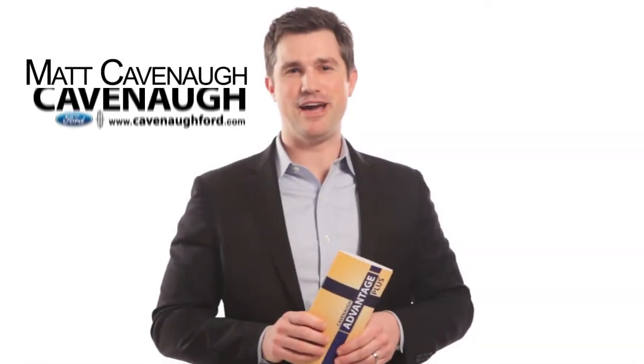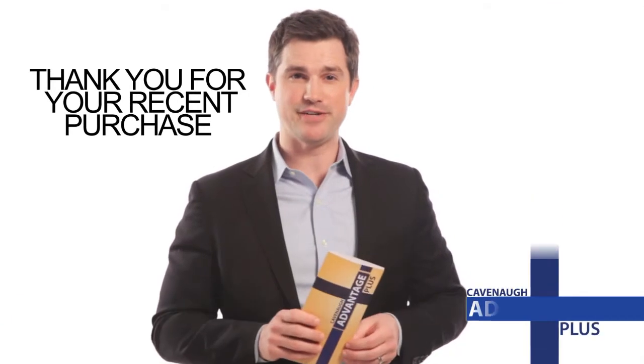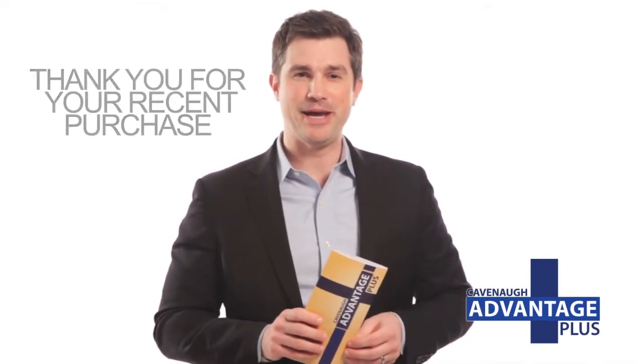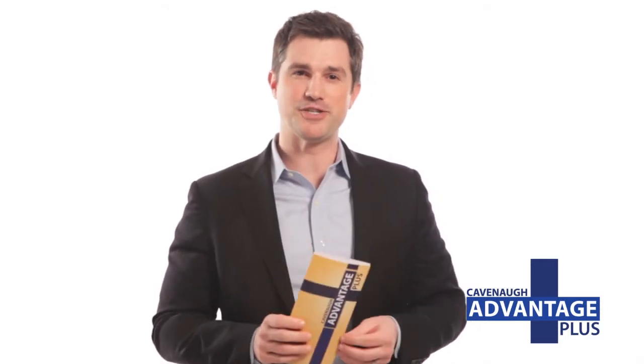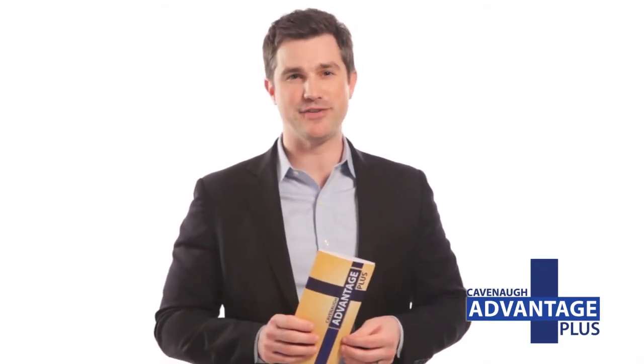Hi, I'm Matt Cavanaugh for Cavanaugh Ford. I want to thank you for your recent purchase and welcome you to the Cavanaugh Advantage Plus program. By now, I'm sure you've noticed the many coupons inside your welcome packet that save you money on service and parts whenever you come back to Cavanaugh Ford.